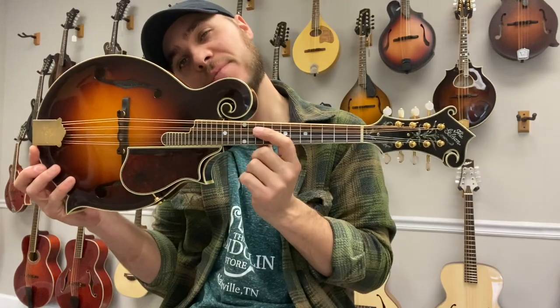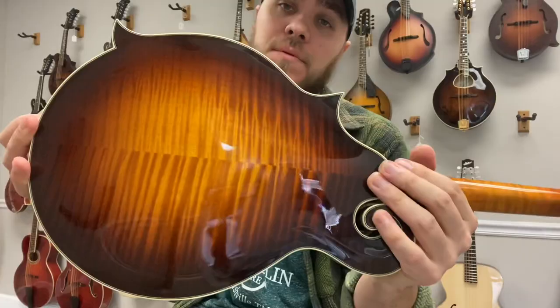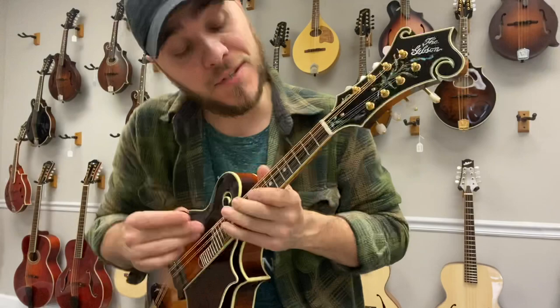Hey everybody, James here with the Mandolin Store. Today I have a Gibson fern from 2012. It's got a gloss finish, spruce top, maple back and sides, signed August 15th. It's been played, it's also been taken care of, it's opened up nicely and has a really, really good sound.